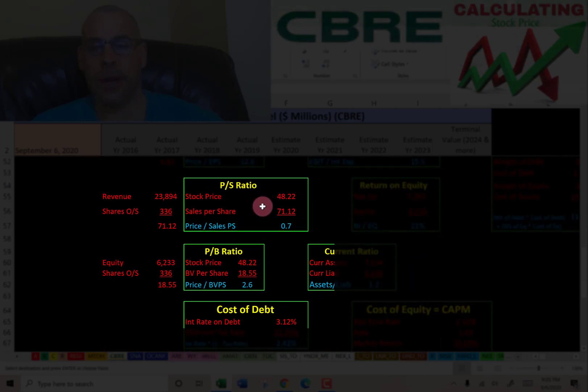Price-to-sales is stock price over sales per share. Sales per share is revenue over shares outstanding. I like to see below 2.5 — they're at 0.7, so investors are paying 70 cents for one dollar of sales.